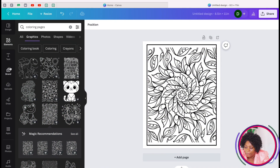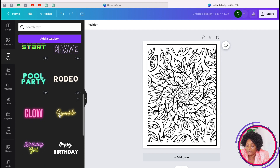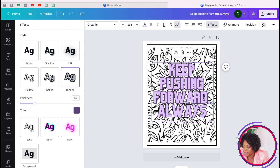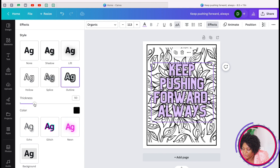Come back to Canva, go to 'Text,' and pick a text style you like. Paste your quote and position it on the page. Click on the text, go to 'Effects,' and select a style — you'll see how beautifully it renders, for example 'Keep pushing forward always.' Change the text color to black and increase the border thickness if you want.